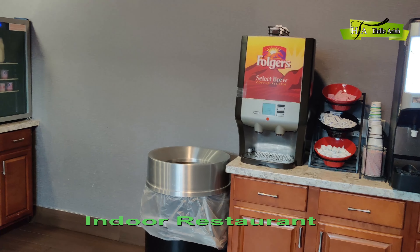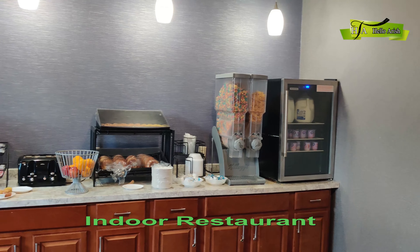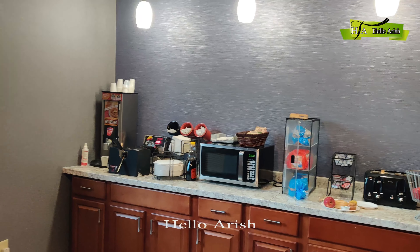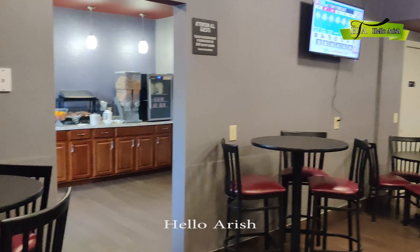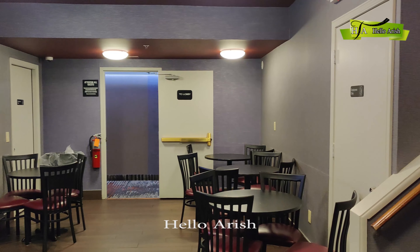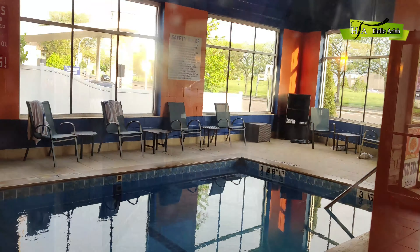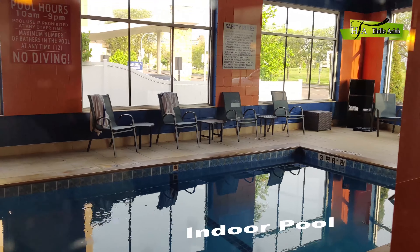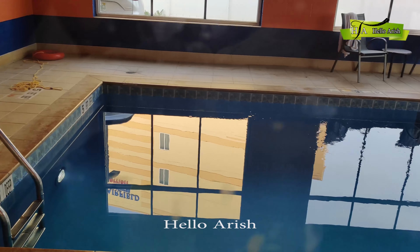Complimentary breakfast is included. This is an indoor restaurant. This is an indoor restaurant near Niagara Falls.